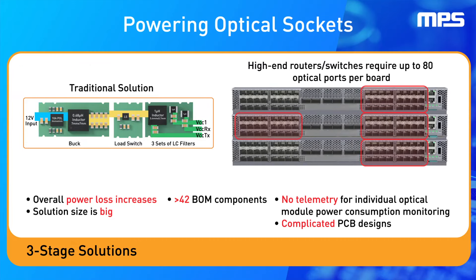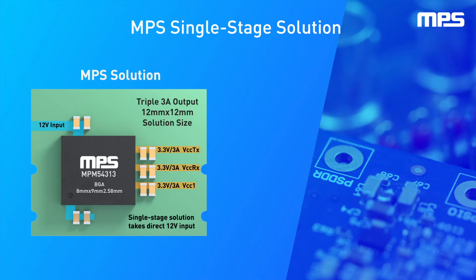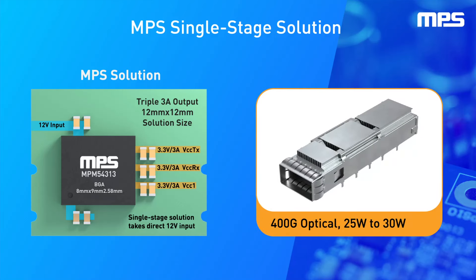Because modern systems require up to 80 optical ports, minimizing solution size can be vital for the overall system efficiency. To simplify this design process, MPS has developed the MPM54313, a single-stage solution engineered to shorten design time and improve overall efficiency.